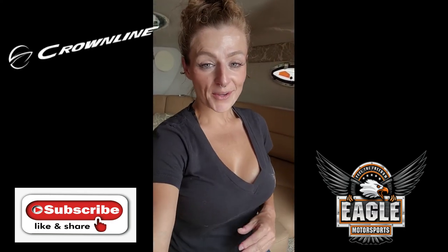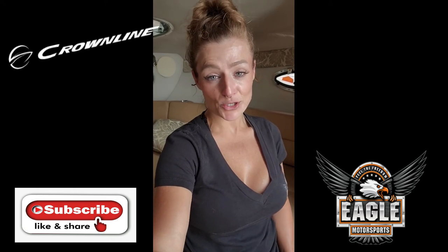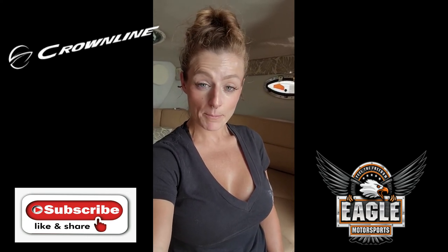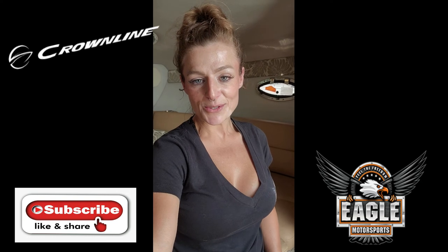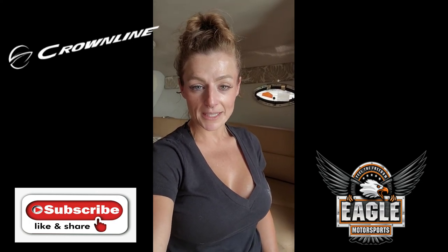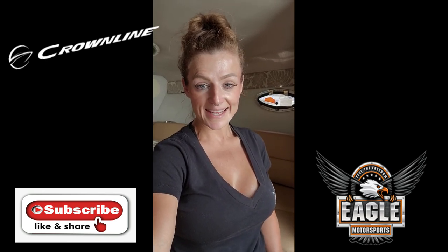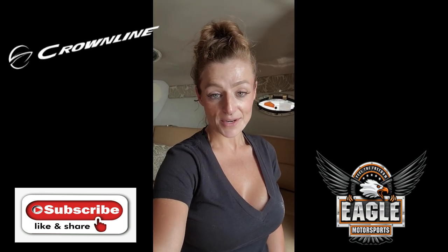That concludes your walkthrough of this 2022 Crownline 264 CR. We thank you all for your likes, comments, shares, and subscribing to our YouTube — we appreciate everybody who joins and watches. For more information, visit www.eaglemotorsportsaz.com, call 928-257-4332 and ask for Danny, come by in person at 2106 Highway 95 in Bullhead City, Arizona, or request a quote at danny@eaglemotorsportsaz.com. Don't get left on shore — let Eagle Motorsports get you out on the water today in your 264 CR by Crownline.